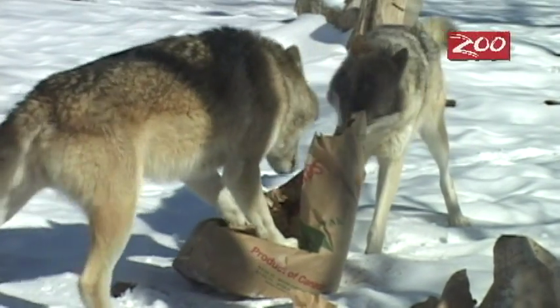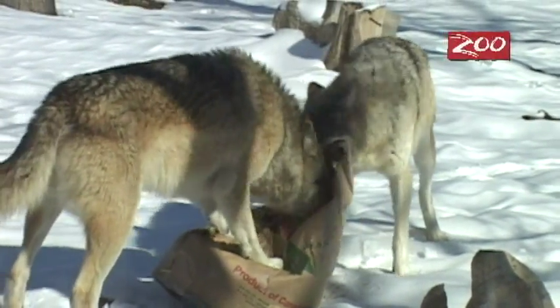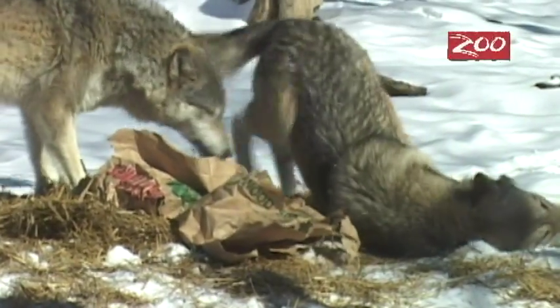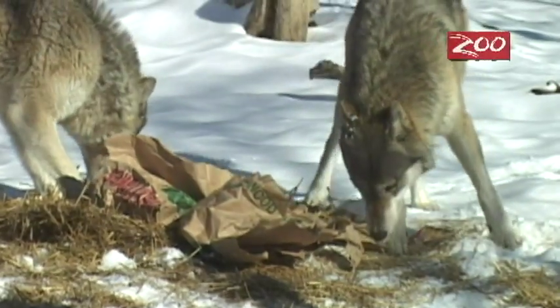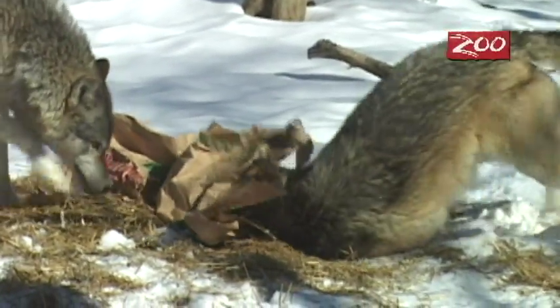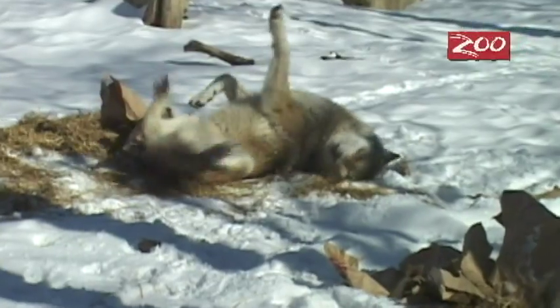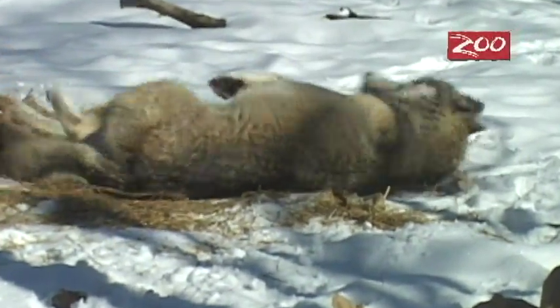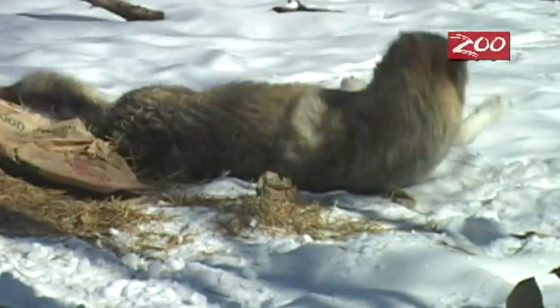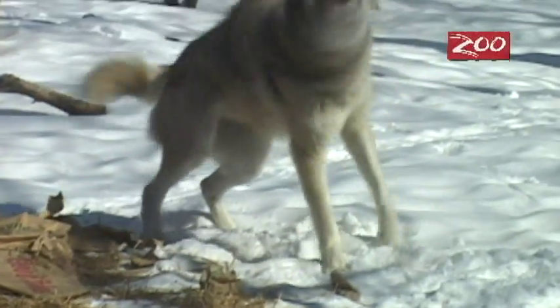Our timber wolves love everything smelly, so pretty much anything we can give them, the smellier the better. We give them different types of perfumes, different types of spices, hair from other animals. This is representative of what they would do in the wild — when they're hunting, they would actually roll in the feces of a prey animal to cover up their scent, so we think that may be why they like it so much here.